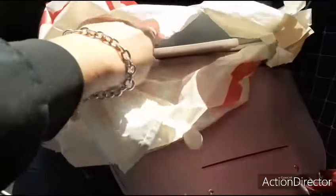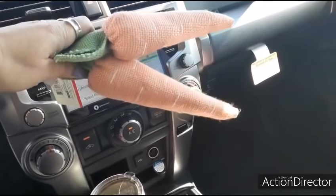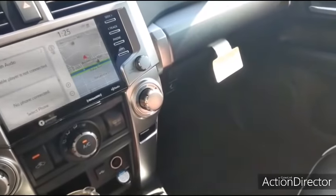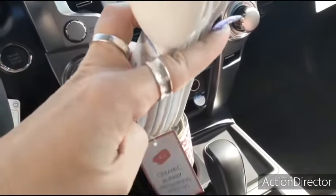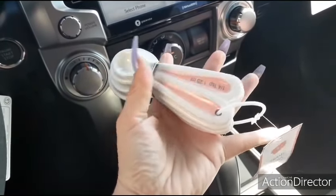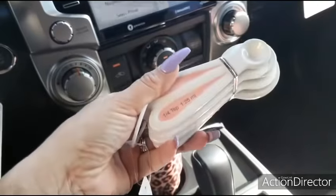Now for a quick Target Dollar Spot haul recap. I bought two more carrots in the lighter color at $1 each — I now have five and I'm quite content. On Instagram, people are buying these like crazy and reselling them for triple or quadruple the price, which I think is ridiculous. I ran into them and grabbed the ceramic bunny measuring spoons — a four-count for $3 — which makes for a really cute gift.